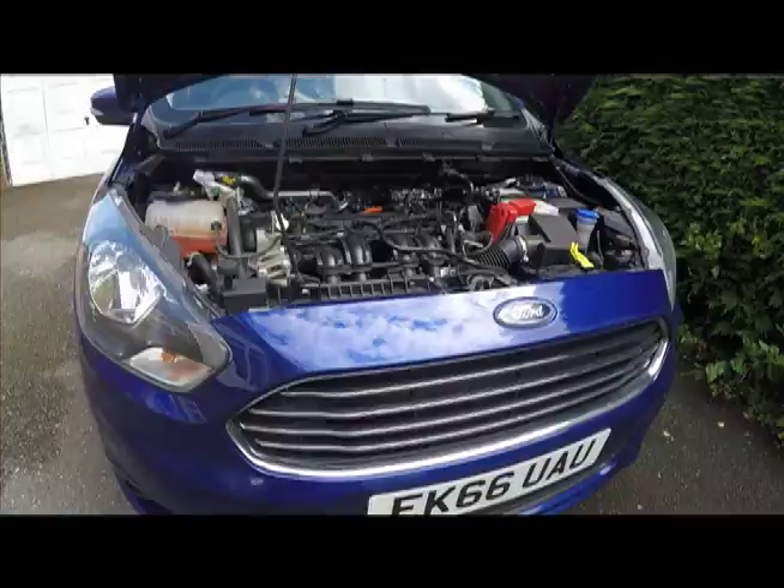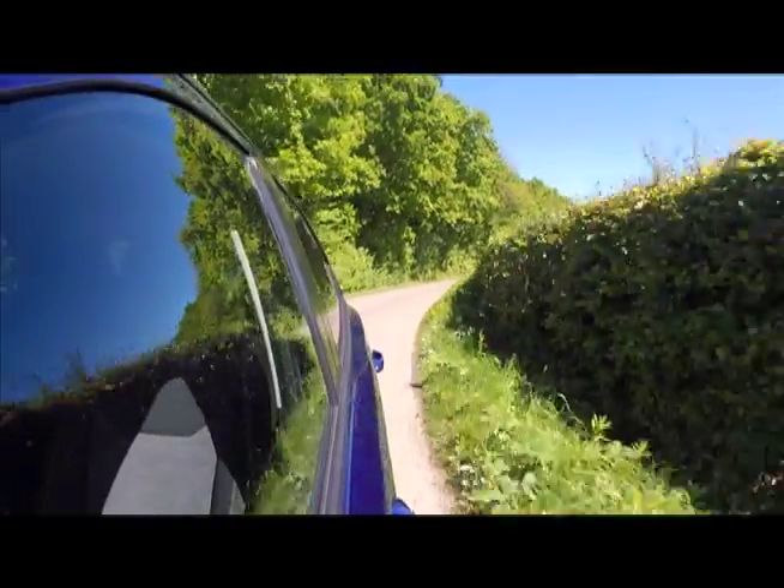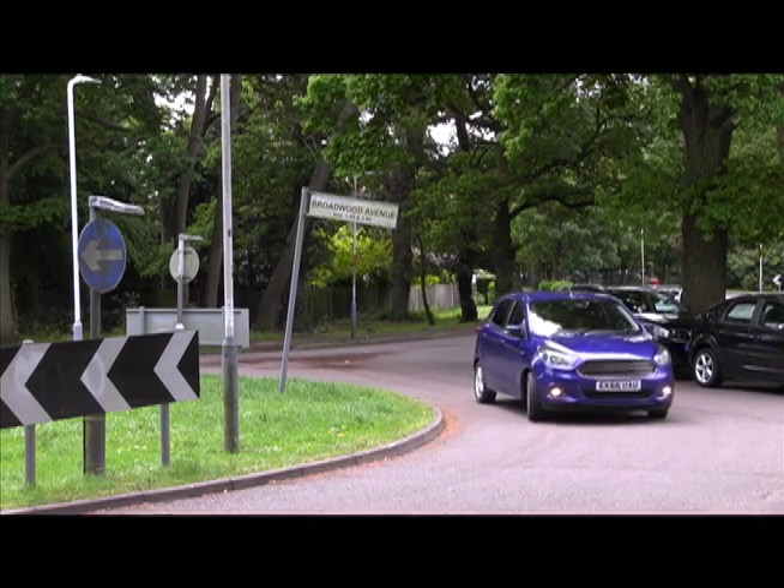The 1.2 petrol engine, available in a couple of power outputs, is quiet enough and willing, if not overburdened with torque in higher gears. The pricing is on the nail, the safety kit list good, and the car's economy and emissions stats appear entirely competitive.